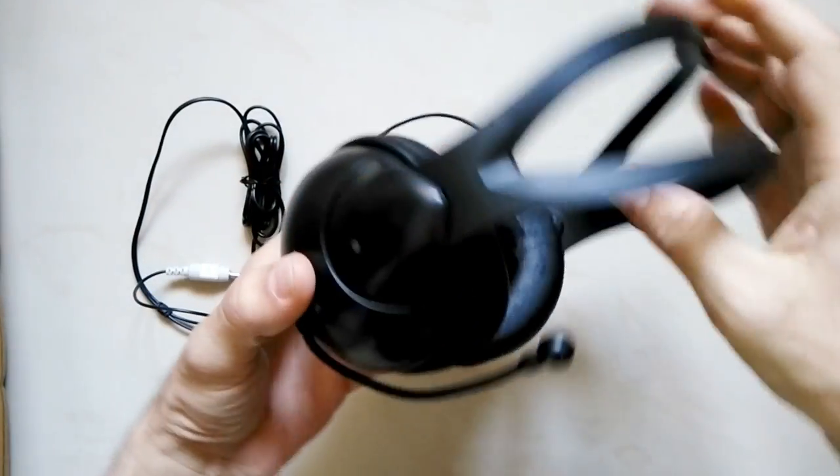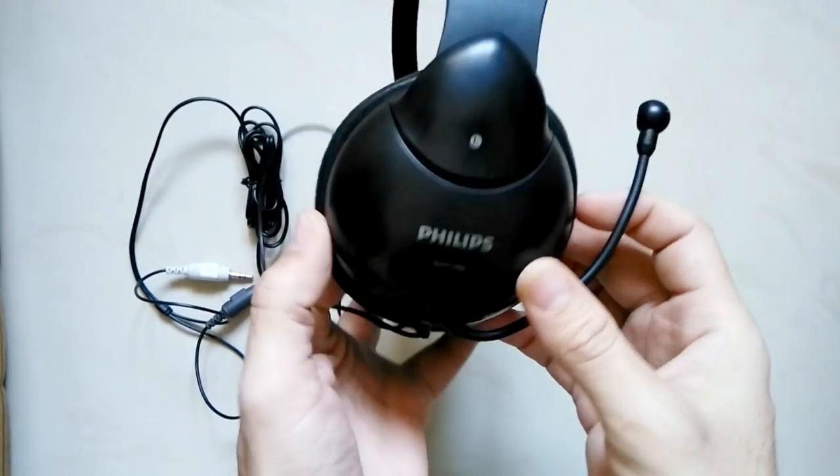The headset looks awesome. It's a nice shape with a unique design. The Philips logo is on each side of the headset.